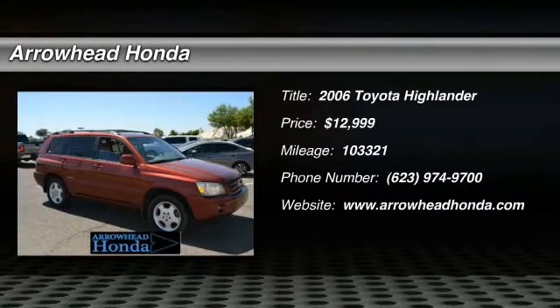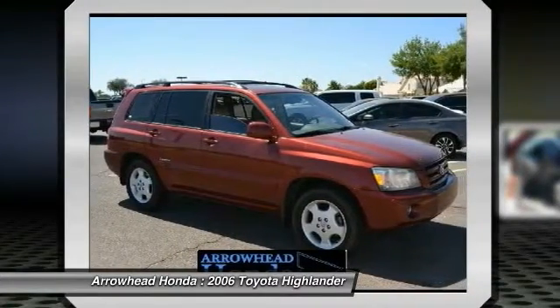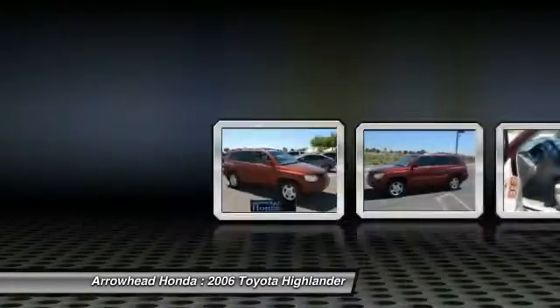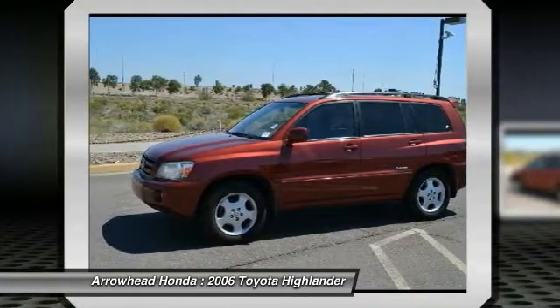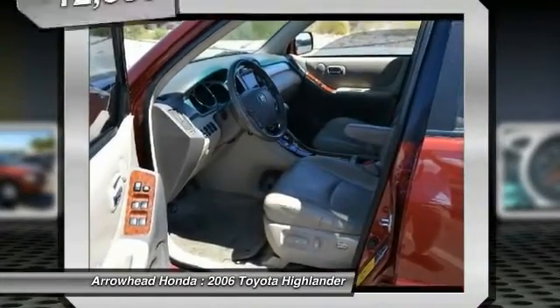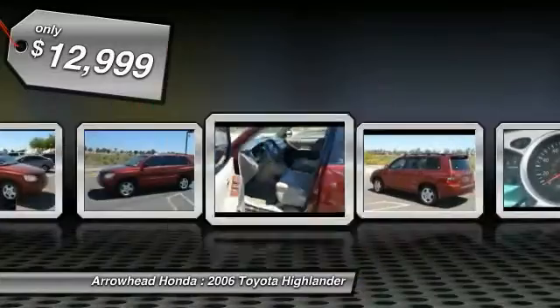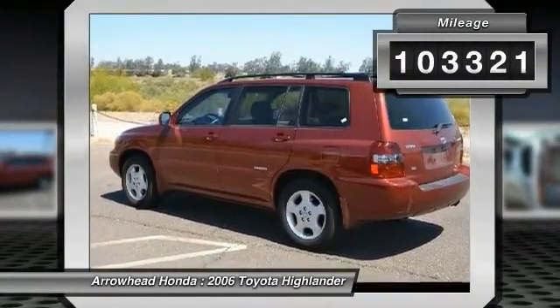2006 Highlander. The Highlander is the SUV that's thought of everything. It offers seating for up to seven and features Toyota's innovative center stow design. The second row bench seat folds away, leaving a pair of captain's chairs. A 2010 top safety pick, the Highlander is where substance meets style and is priced below $15,000. This vehicle has less than 105,000 miles.